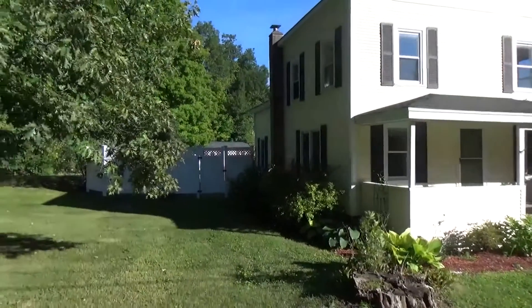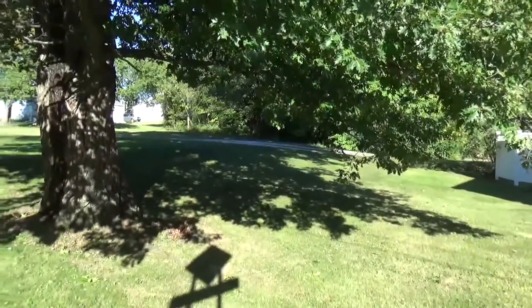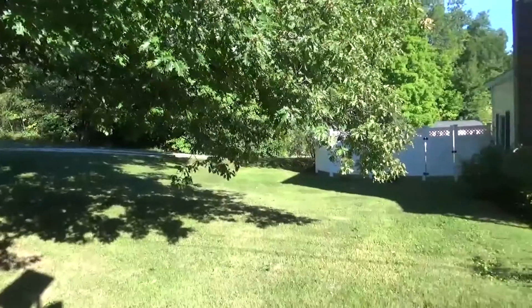Hi, this is Mark Montross from Catamount Realty Group. Today we're here at 634 US Route 2 in South Hero. We're here to view this fantastic home.